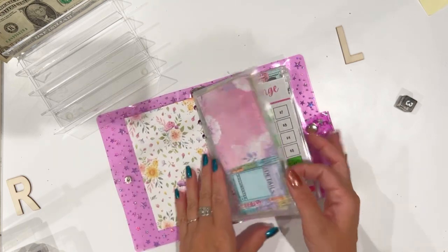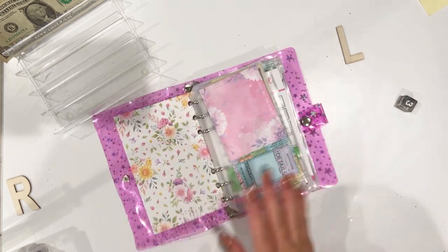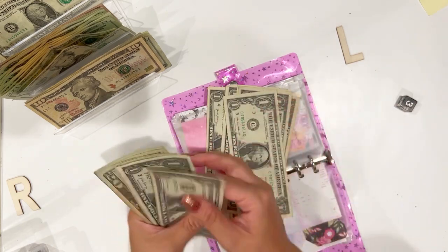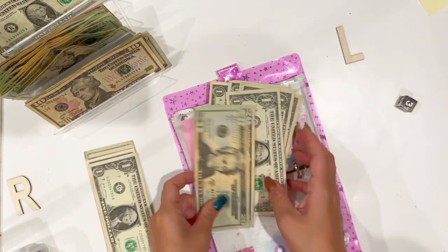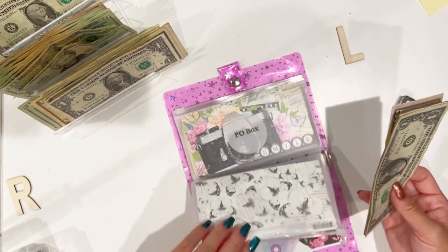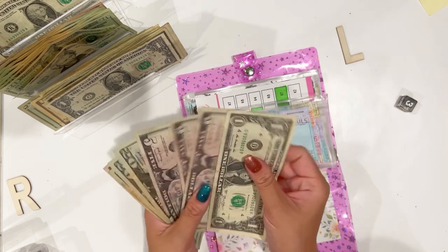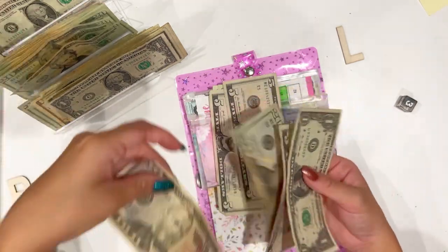We're at about 23 minutes — I'm wondering if I should start condensing these bills. Property tax — there's a lot of ones in here. One, two, three, four, five, six, seven, eight, nine, ten — okay, ten. And then two twenties, so we're gonna do a fifty.